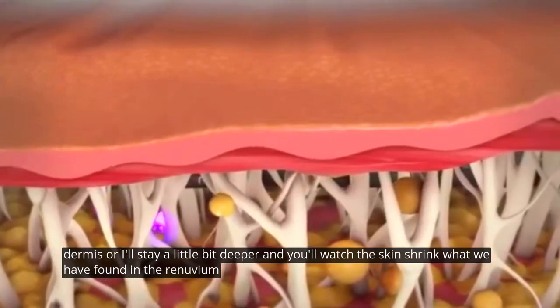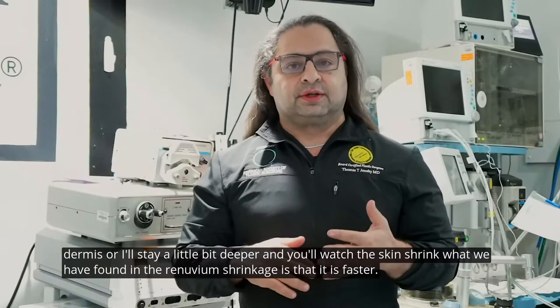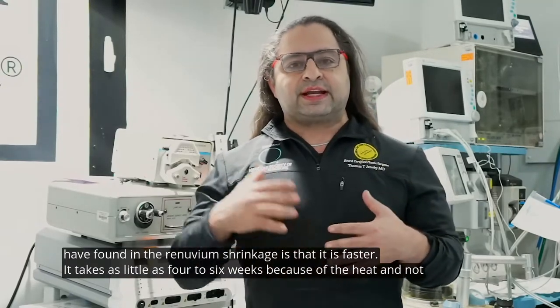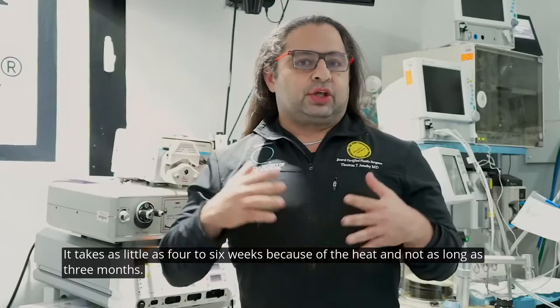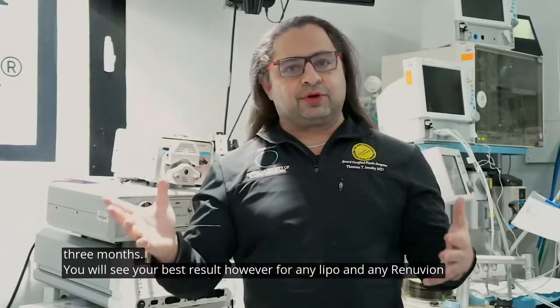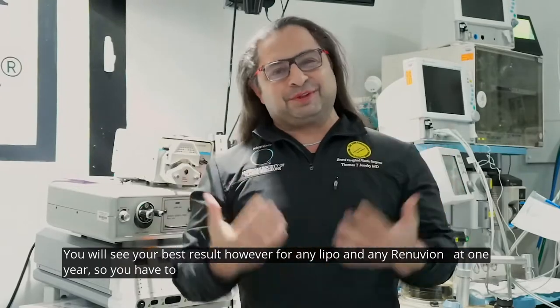What we have found with Renuvion shrinkage is that it is faster — it takes as little as four to six weeks because of the heat, not as long as three months. You will see your best result, however, from any lipo and any Renuvion at one year, so you have to be patient.